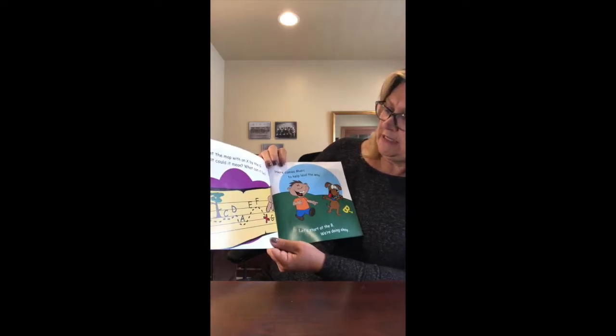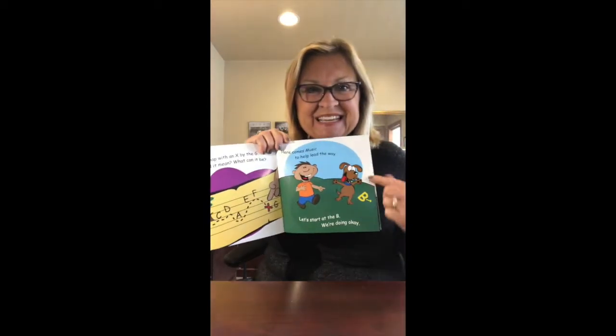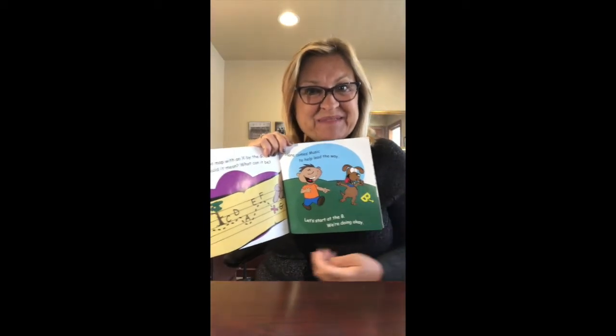Here comes music to help lead the way, let's start with the B. We're doing okay, here's music, there's the letter B, here comes Skip.